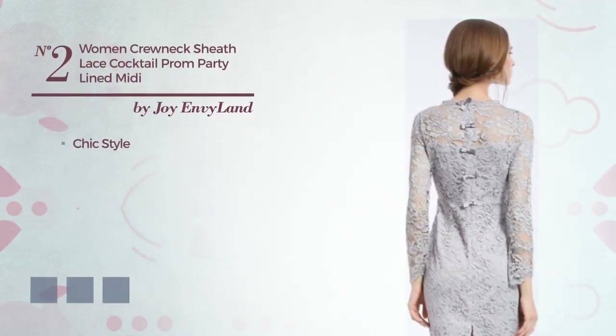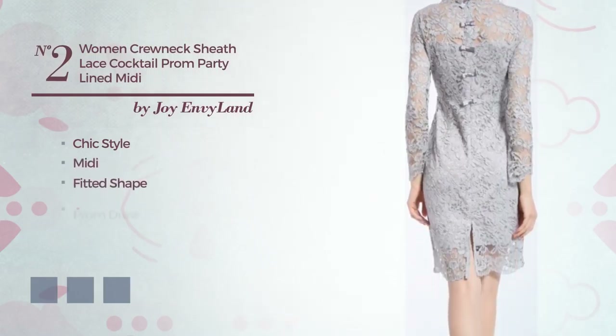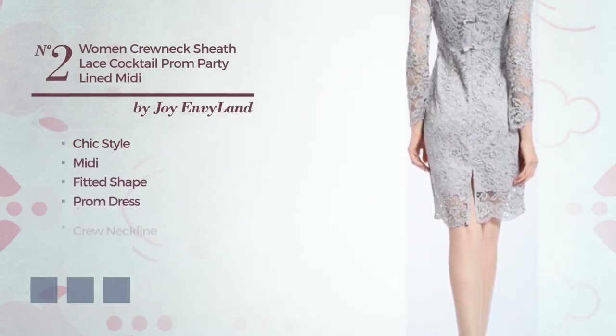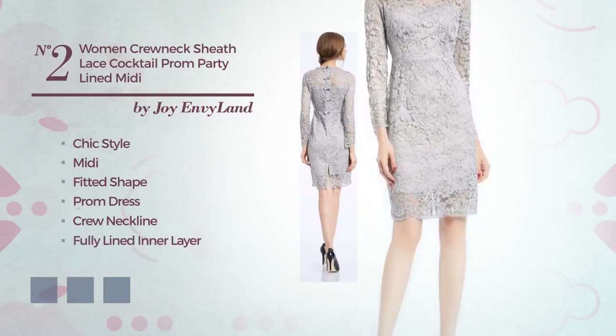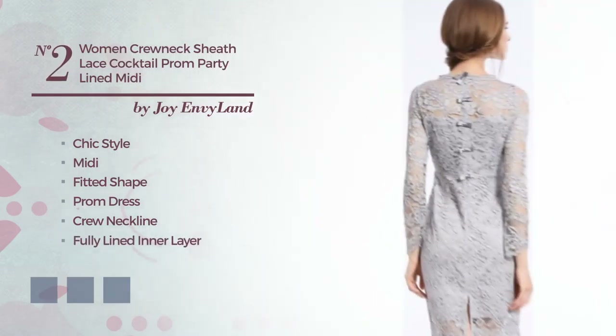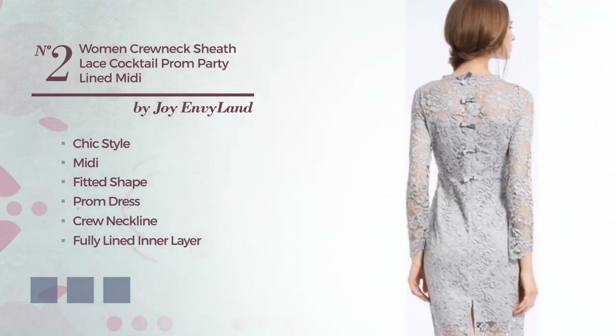Number 2. A fusion of chic and intricate in this midi fitted prom dress. Featuring a crew neckline, as well as fully lined in a layer, made of polyester, accentuated with scalloped trim. Available in 4 color variations, such as burgundy, greenery and grey.